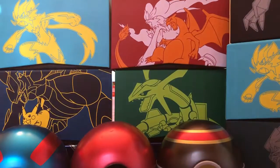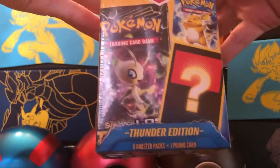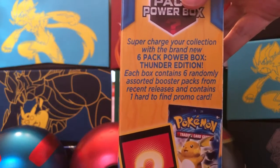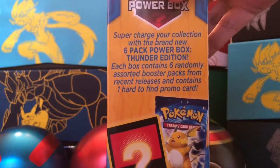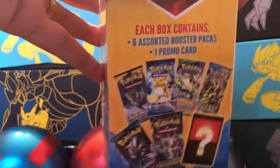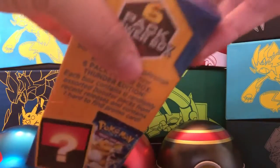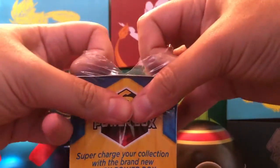Little C said it, guys. We are going to open up this six-pack power box thunder edition. It contains, as you can see on the side, six randomly assorted booster packs from recent releases and contains one hard-to-find promo card. We have opened up one other mystery power box about a week and a half ago, where we did pull the secret rare ultra ball worth over $40.